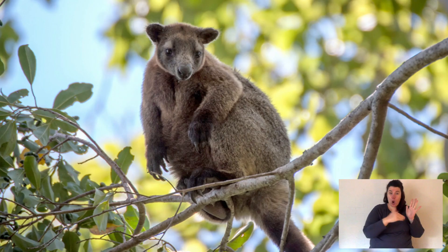Tree kangaroos are only found in Northern Australia, Papua New Guinea and West Papua. There are a range of different species. In Australia we have two: the Lumholtz tree kangaroo and the Bennett's tree kangaroo.